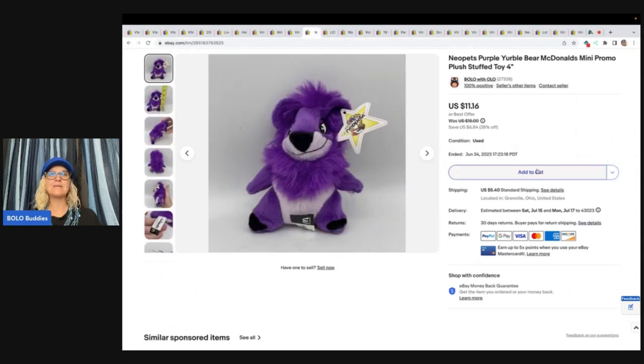This is a Neopets McDonald's promo. Anything Neopets I pick up, even if it's McDonald's — they do pretty good. I got this from a garage sale for 25 cents and I sold it for $11.16 plus shipping.